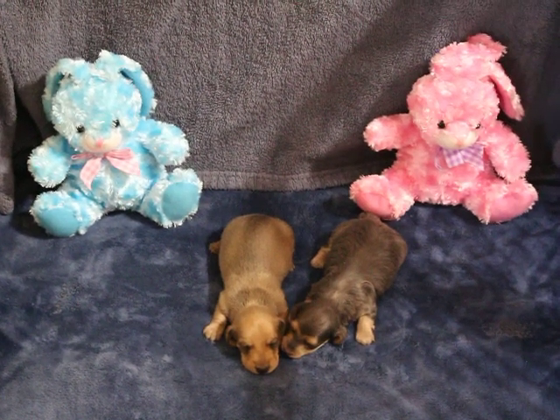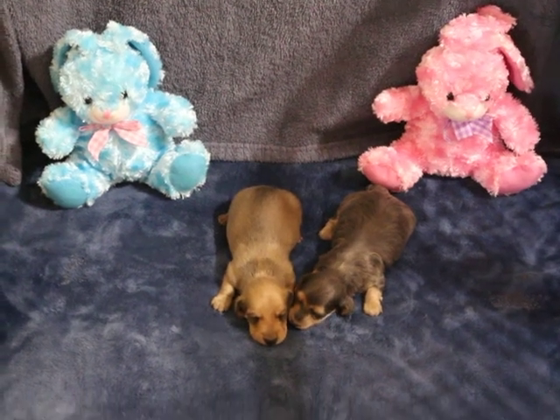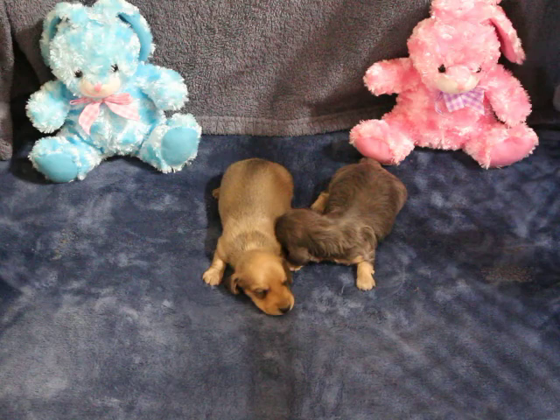These two babies belong to Miley and Eddie, and I believe they are two weeks old in this video. They don't quite have their eyes open yet. They're both boys — we have a shaded cream male and a blue and cream male.